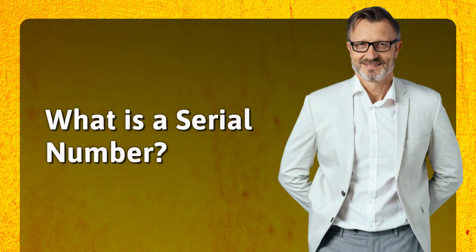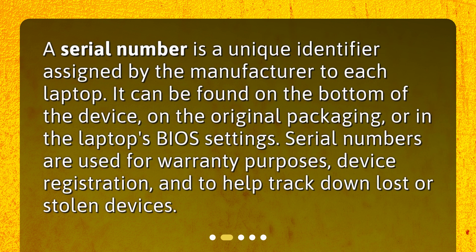What is a serial number? A serial number is a unique identifier assigned by the manufacturer to each laptop. It can be found on the bottom of the device, on the original packaging, or in the laptop's BIOS settings. Serial numbers are used for warranty purposes, device registration, and to help track down lost or stolen devices.